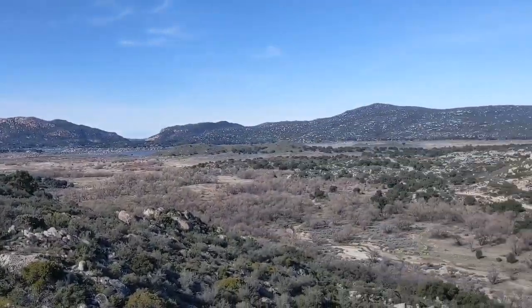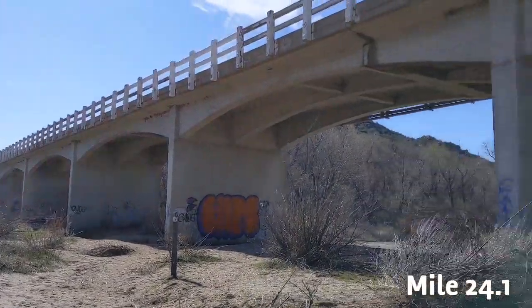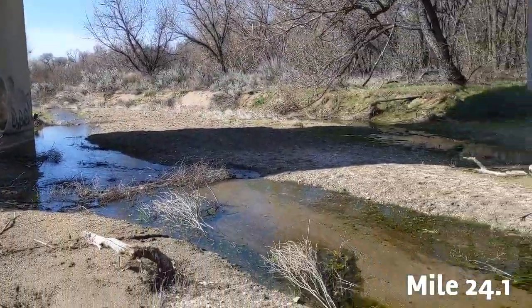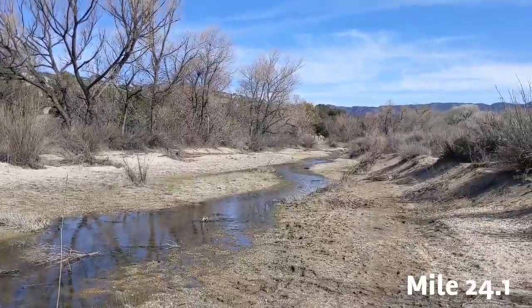Alright, gonna start the day. Here at mile marker 24.1, we have a seasonal stream and a bridge and the water is flowing pretty well right now.